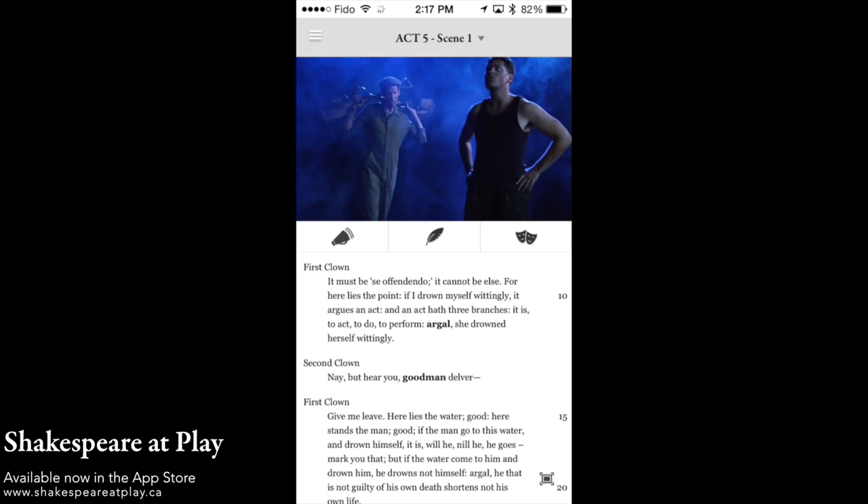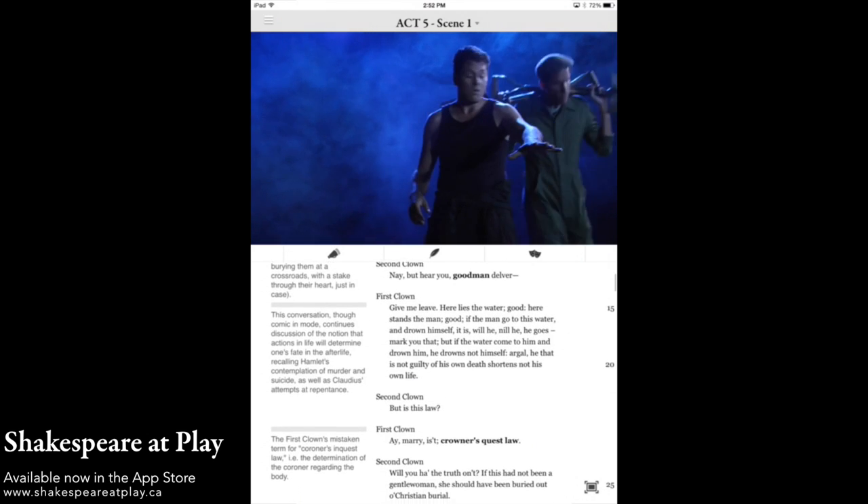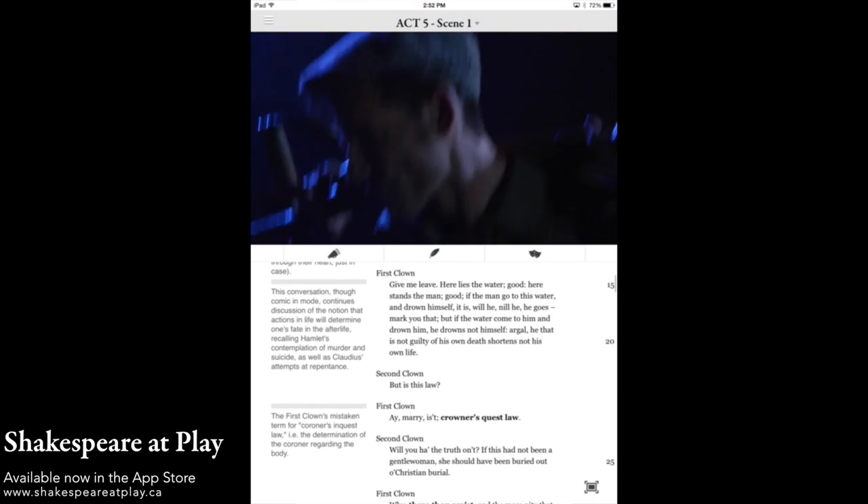Our app was designed from the ground up for both the iPhone and iPad, and both platforms contain all of our content and supplemental materials.